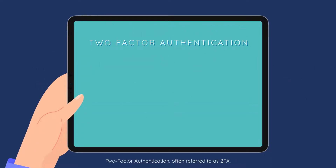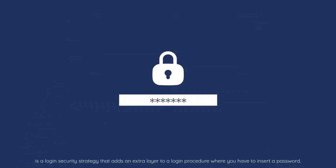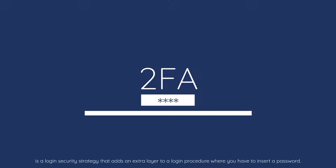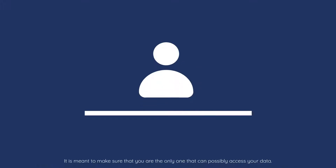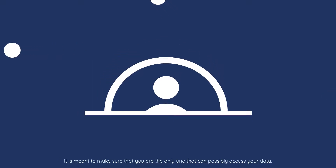Two-factor authentication, often referred to as 2FA, is a login security strategy that adds an extra layer to a login procedure where you have to insert a password. It is meant to make sure that you are the only one that can possibly access your data.